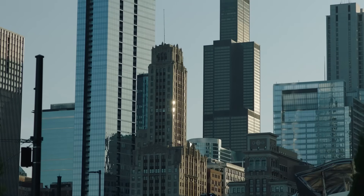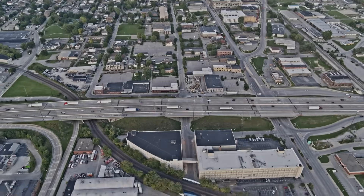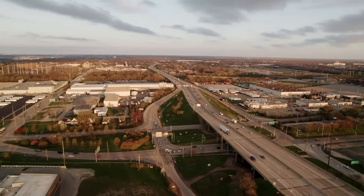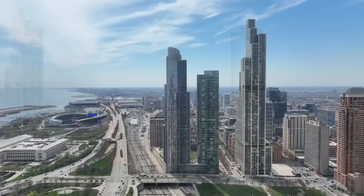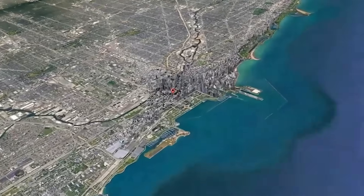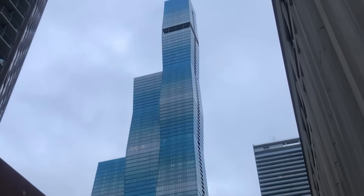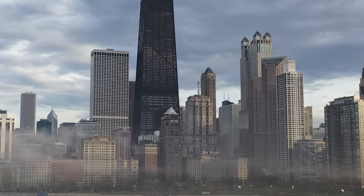As we look at the stunning additions of Salesforce Tower, 1000M, and 400 Lakeshore Drive, it's clear that Chicago's skyline is in the midst of a remarkable transformation. Each of these buildings not only enhances the architectural beauty of the city but also sets new standards in engineering and sustainability. However, the evolution of Chicago's skyline is far from over. Let's take a glimpse at the horizon, with some of the most anticipated projects that promise to redefine the cityscape even further, looking ahead to 2030 and beyond.